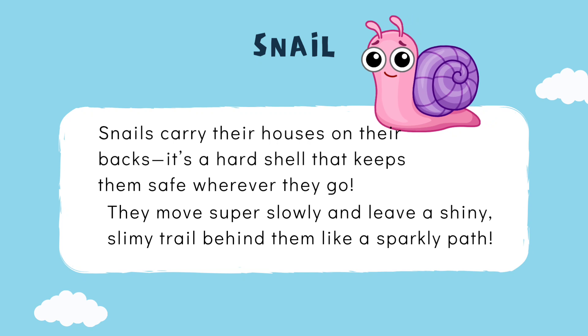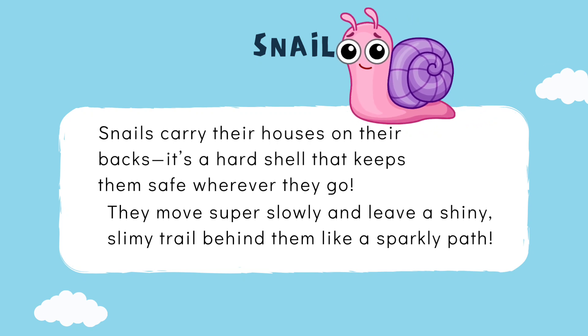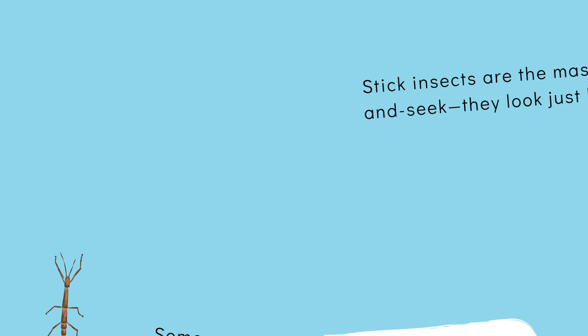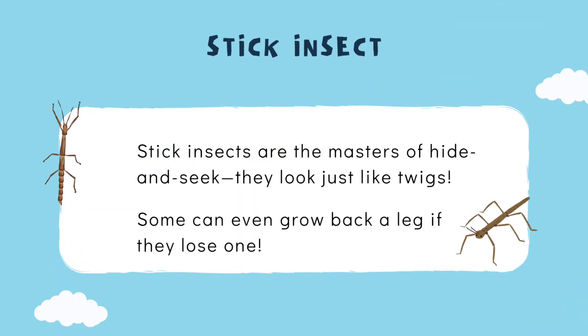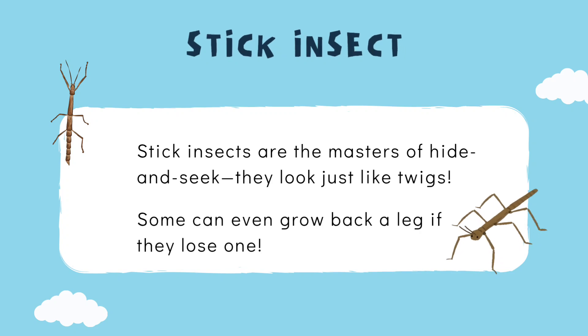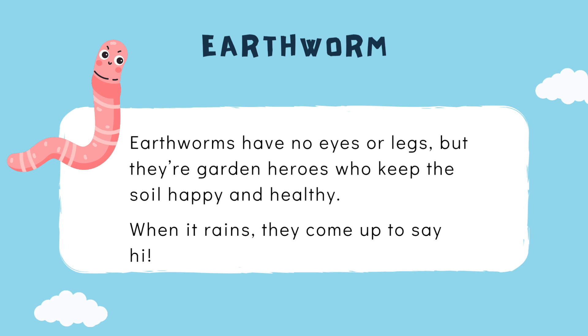Snails move super slowly and leave a shiny, slimy trail behind them like a sparkly path. Stick insects are the masters of hide and seek — they look just like twigs, and some can even grow back a leg if they lose one! Earthworms have no eyes or legs, but they're garden heroes who keep the soil happy and healthy. When it rains, they come up to say hi!